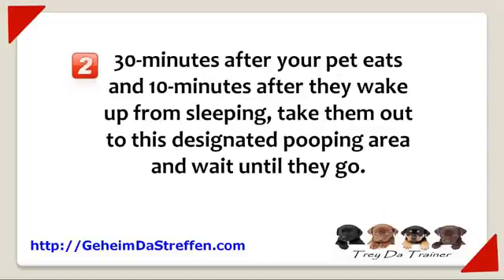Number two: 30 minutes after your pet eats and 10 minutes after they wake up from sleeping, take your pet out to this designated pooping area and wait until they go. When they go, praise them and give them a treat.